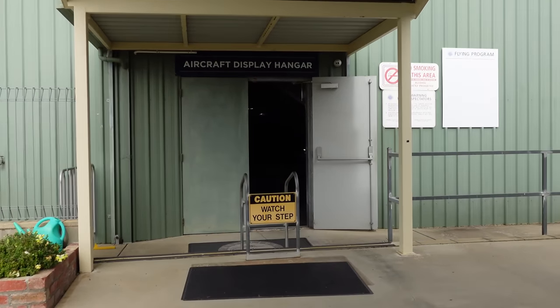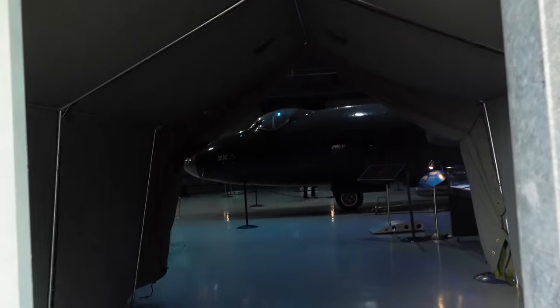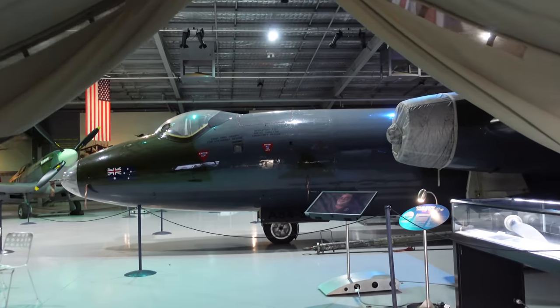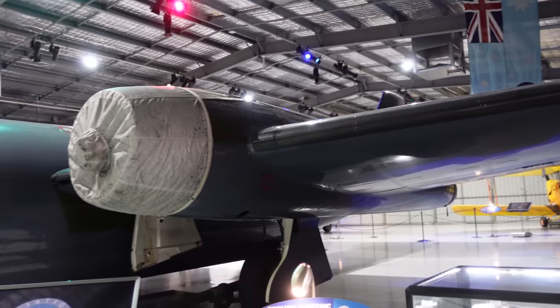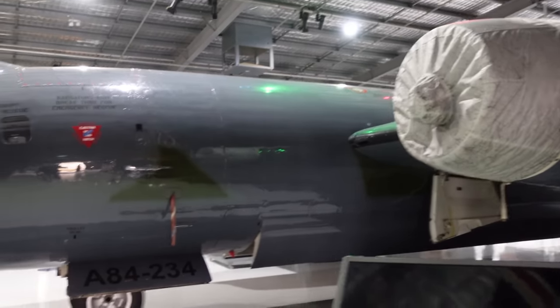Let's go into the main aircraft display hangar — they've got some Bobby Dazzlers in here. Once again, these are all fully operational; they still fly every one of these. And here is the Canberra Bomber — it's the only operational Canberra Bomber left in the world. Absolutely fantastic.